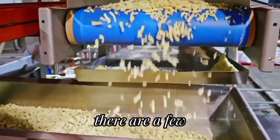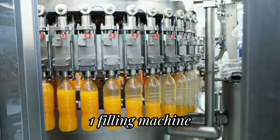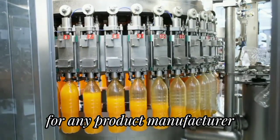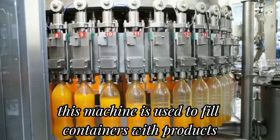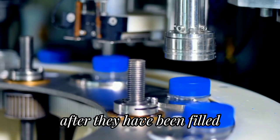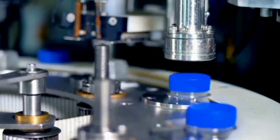The machines you use in your food manufacturing business are critical to your success. There are a few key machines that you should have in your facility depending on the product you produce. First, a filling machine is an important machine for any product manufacturer — it is used to fill containers with products. Second, we have the capping machine, which is used to seal containers after they have been filled. This machine is critical for keeping products fresh and preventing contamination.